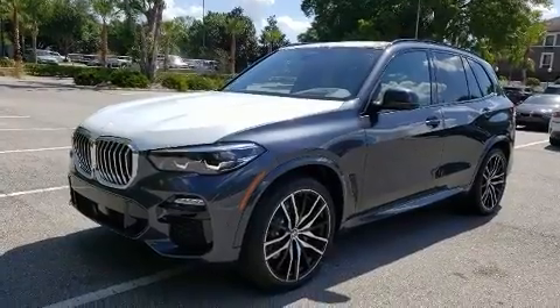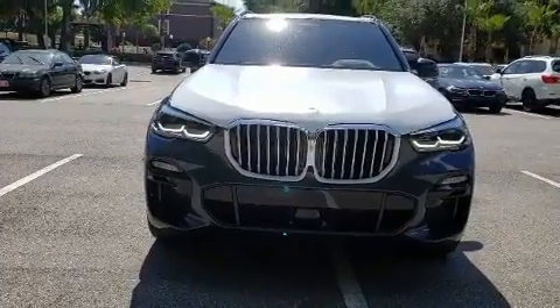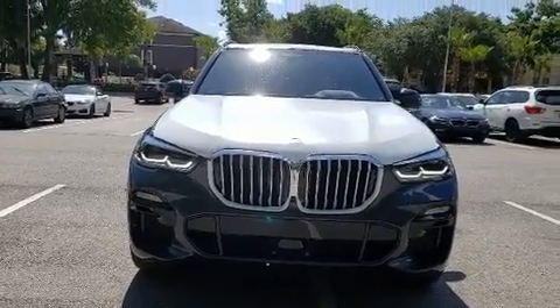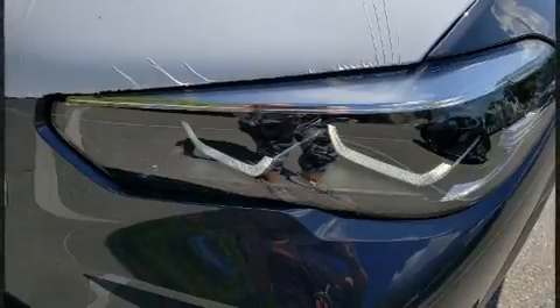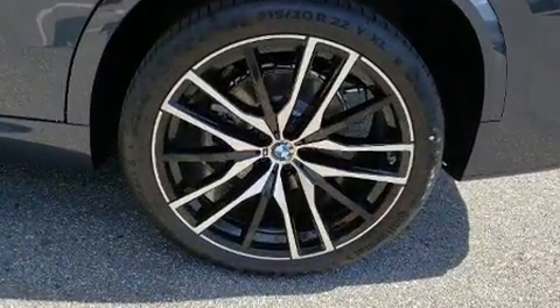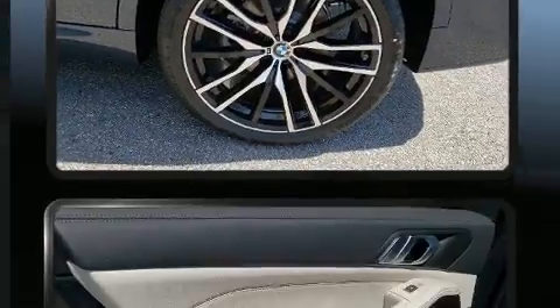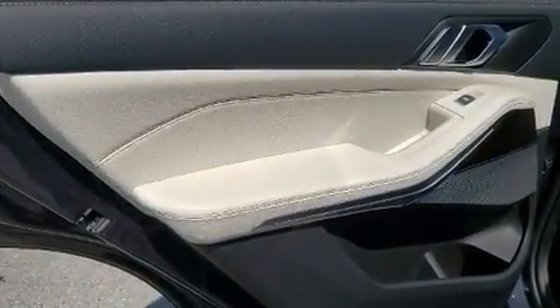BMW ensures the safety and security of its passengers with equipment such as dual front impact airbags, front and side impact airbags, traction control, a panic alarm, an emergency communication system, and four-wheel disc brakes with ABS. Brake assist technology provides extra pressure when applying the brakes.